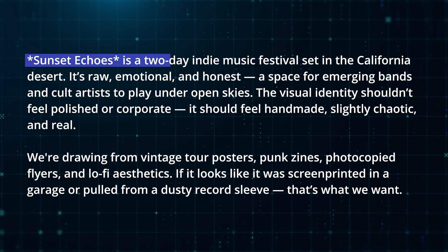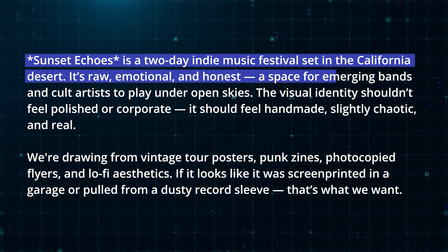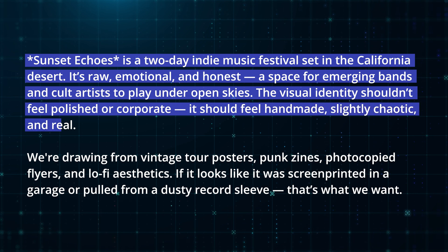Let's start with our creative brief, which is for a music festival poster. Sunset Echoes is a two-day indie music festival set in the California desert. It's raw, emotional, honest — a space for emerging bands and cult artists to play under open skies. The visual identity shouldn't feel polished or corporate. It should feel handmade, slightly chaotic, and real.